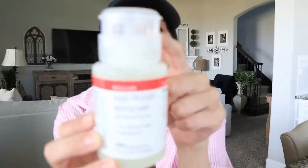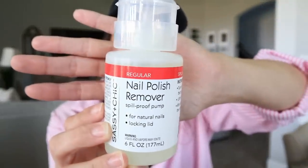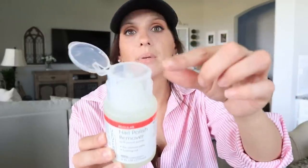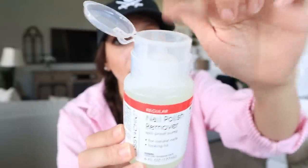I also got this nail polish remover — this is definitely new. I've never seen them do it in this pump spill-proof lid before. It did spill in my bag, so make sure yours is nice and tight because mine was not. But basically you just pop this lid up — it has kind of a dip down in there — you put in your cotton ball, push down, and it soaks the cotton ball. You don't have to tip anything over. I thought that was pretty neat and new at Dollar Tree, and your girl goes often.